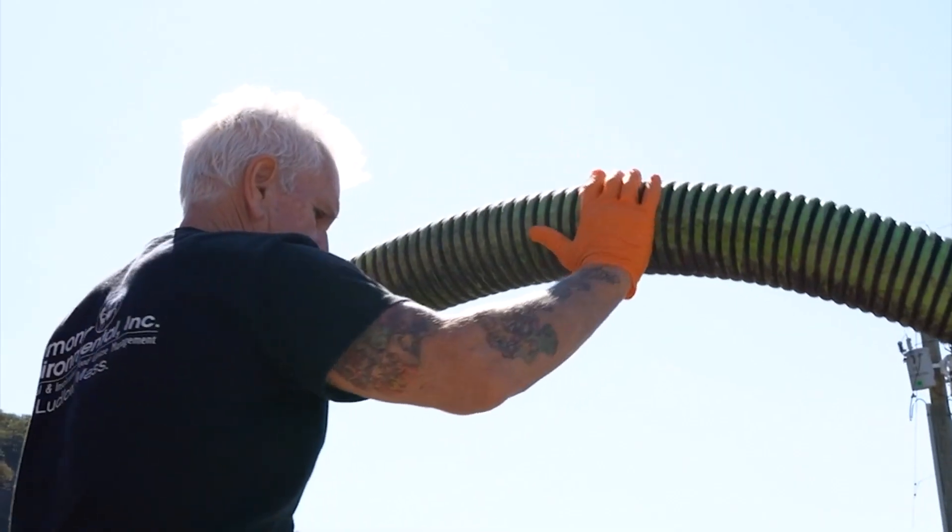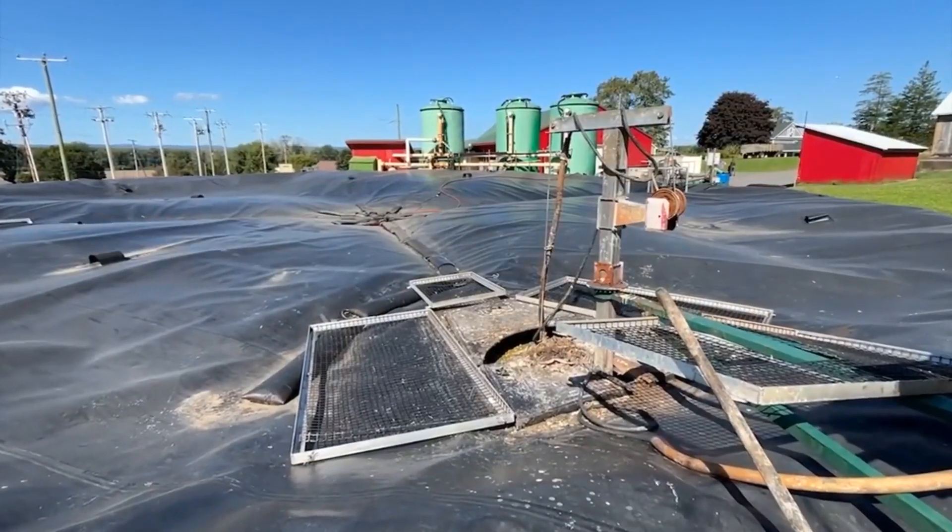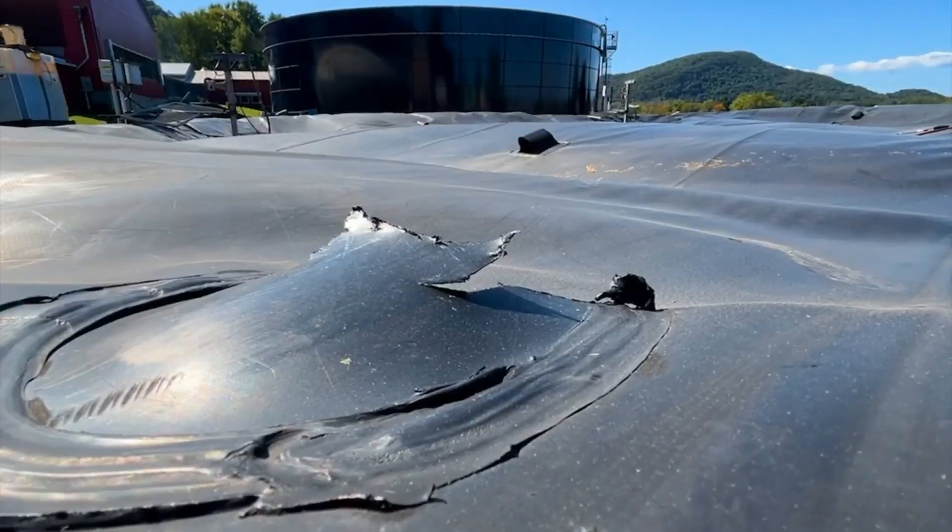Our anaerobic digester takes the energy potential, which is methane, out of cow manure and food waste. We're getting food waste from local food producers, and we're mixing it in with our cow manure in a digester, which is a lot like a stomach. We're breaking down all of that food waste and cow manure, and making a big methane gas burp. On this farm, we're converting that methane and making electricity that heads out to the grid as renewable electricity.